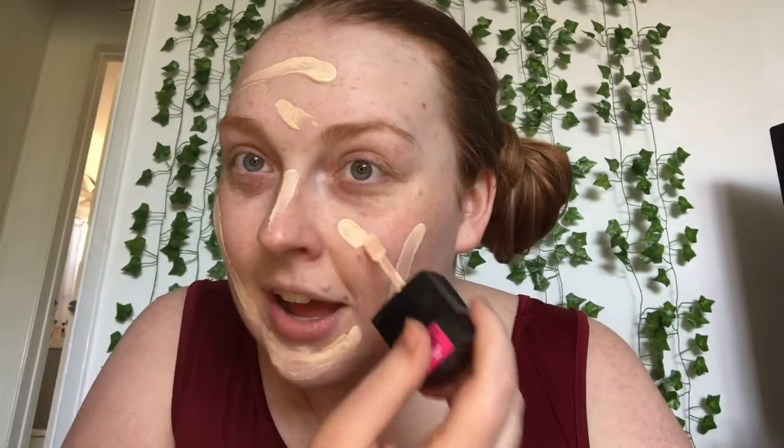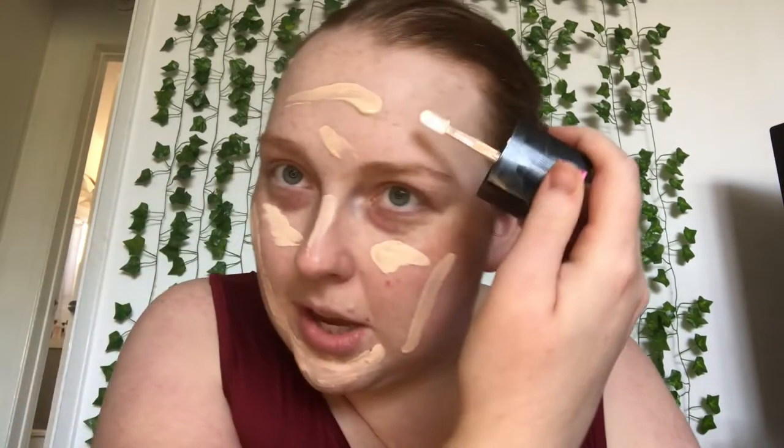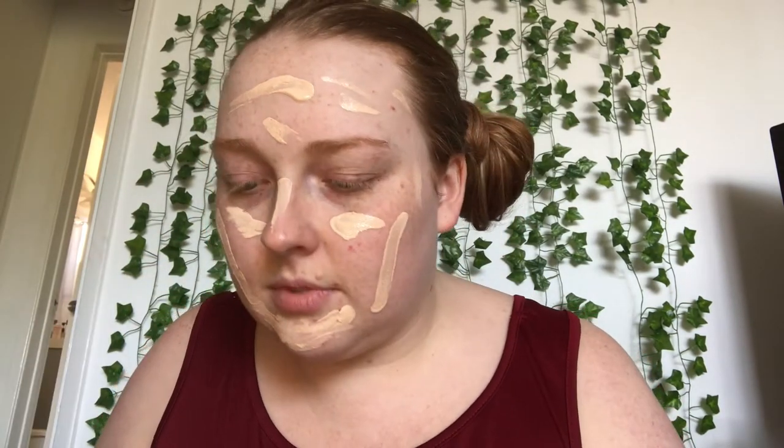Now I'm gonna be going in with my Wet and Wild Photofocus Dewy Foundation — we love her, she's an OG. I'm just going to make art. Truly, just make art with your face — your face is a canvas. What's the point of doing makeup if you're not having fun? Boop boop boop boop boop. Alright, mama's gonna blend this out.